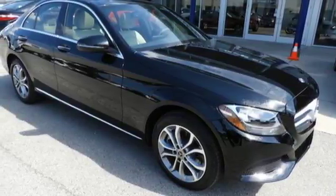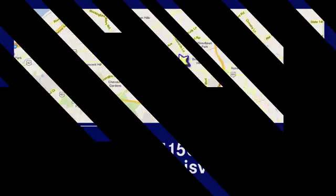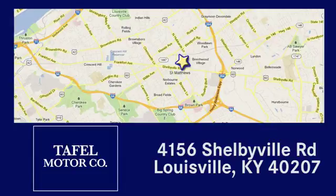You'll never know till you try. Test drive it today. Visit us online at taffelmotors.com. Call or stop in at 4156 Shelbyville Road in Louisville. A memorable experience awaits.